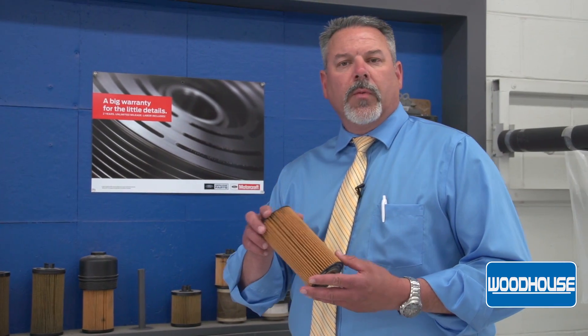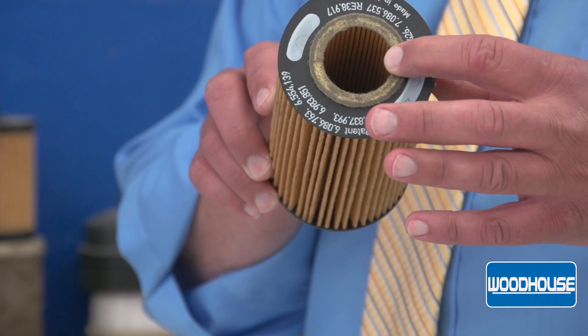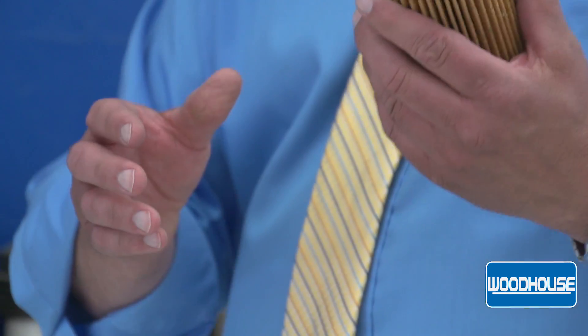This is a factory oil filter for a six-liter and six-four diesel pickup. You can see there's nothing inside of here other than filter media. The filter is actually bonded together, pressed together. It is very durable.